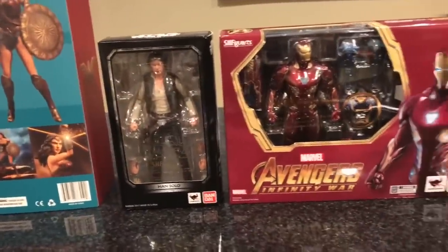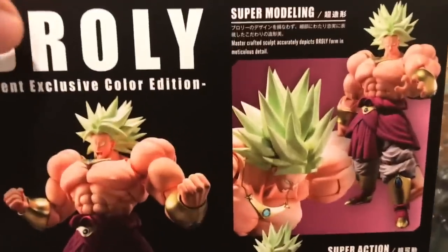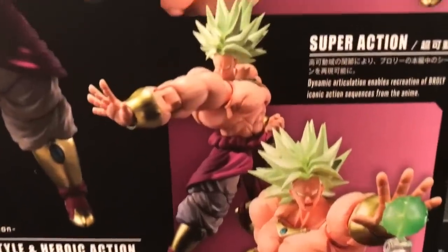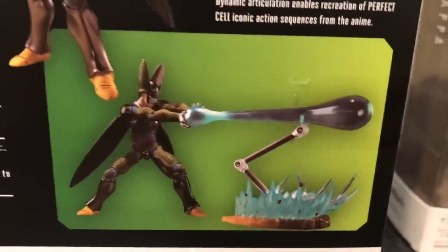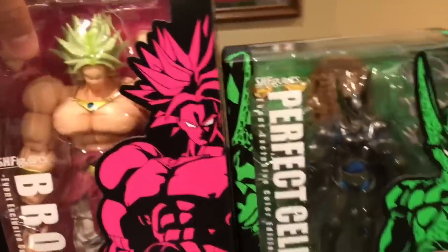I'm going to take him out of package too, so you'll see Nappa, Wonder Woman, Han Solo, and the Mark 50 Iron Man. Let me show you the back of these packages before I get to the unboxing. Here is the packaging on Broly — it's event exclusive color edition, look at how big that dude is. And here's the packaging on Perfect Cell — there's the side art, the back of the package — you can kind of see the metallic paint on the armor. Very, very cool.